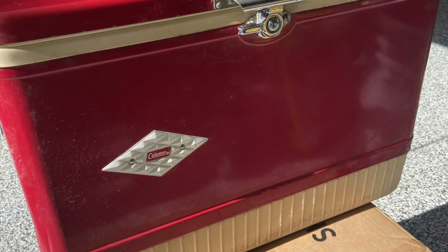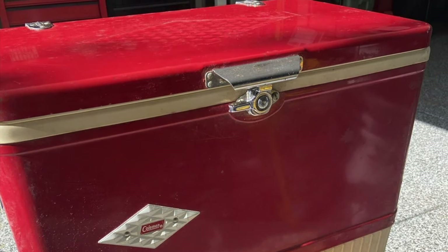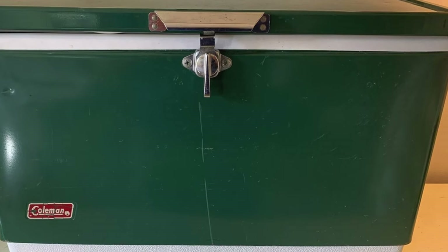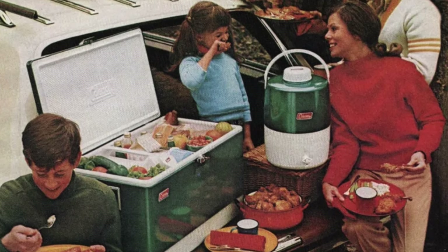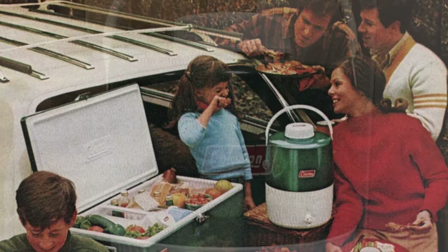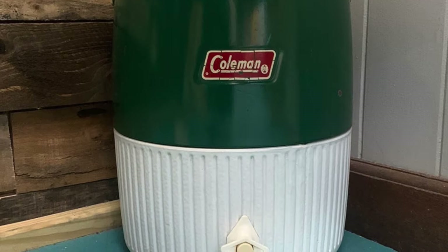The metal Coleman cooler was another must-have. The dented metal cooler went everywhere — road trips, barbecues, or maybe even camping. This Coleman cooler was durable, making it a trusted companion for any outdoor adventure. These things were made well, so the one that you had may have been 10 or 20 years old by the time the 1980s rolled around. They came in green and red, and if you were lucky, you had the matching gallon jug too.